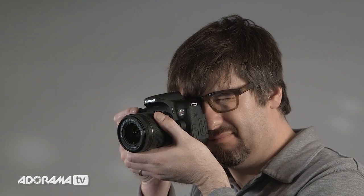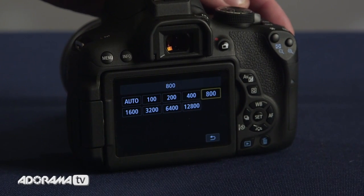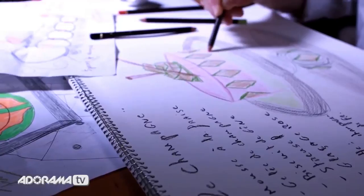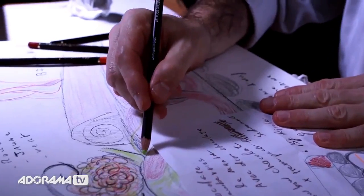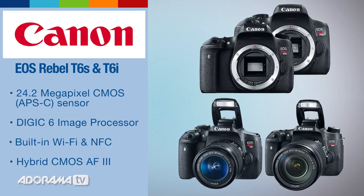Both cameras offer 5 frames per second continuous shooting. ISO starts at 100 and goes up to 12,800, expandable to 25,600. Both cameras shoot 1080p video up to 30 frames a second and both have Wi-Fi with NFC, or near-field communication. Both models feature Canon's new hybrid CMOS AF3 sensor-based phase detection points for increased focus speed and accuracy in live view.